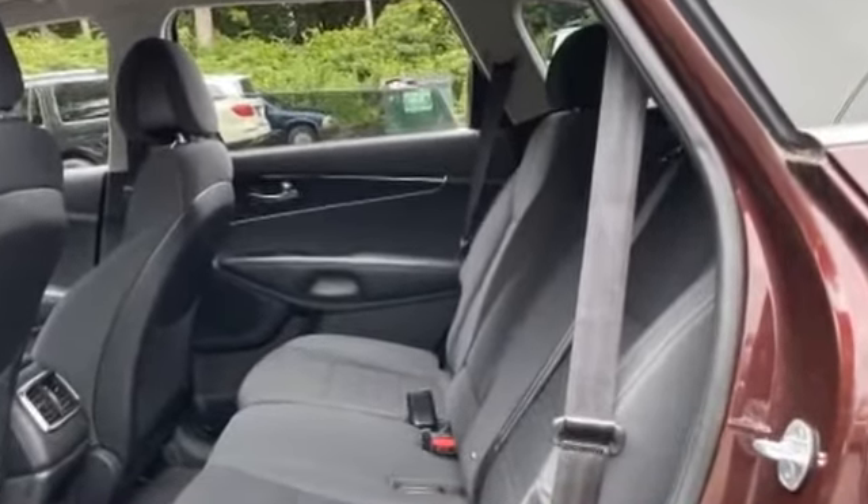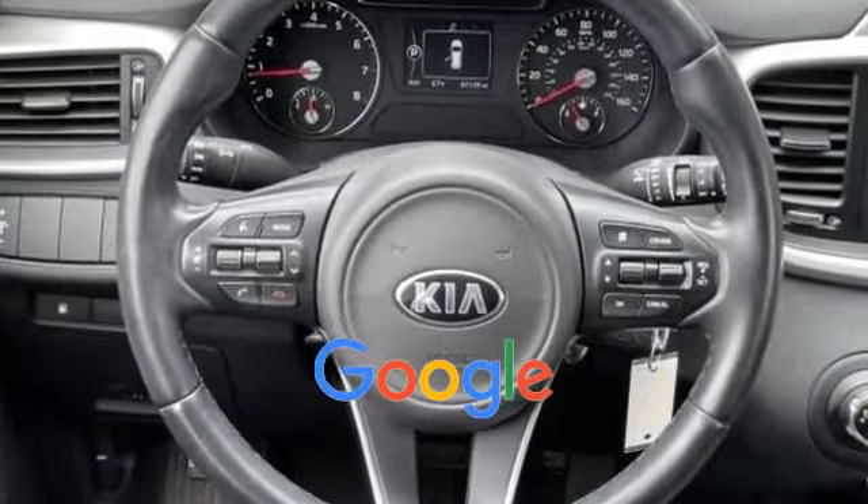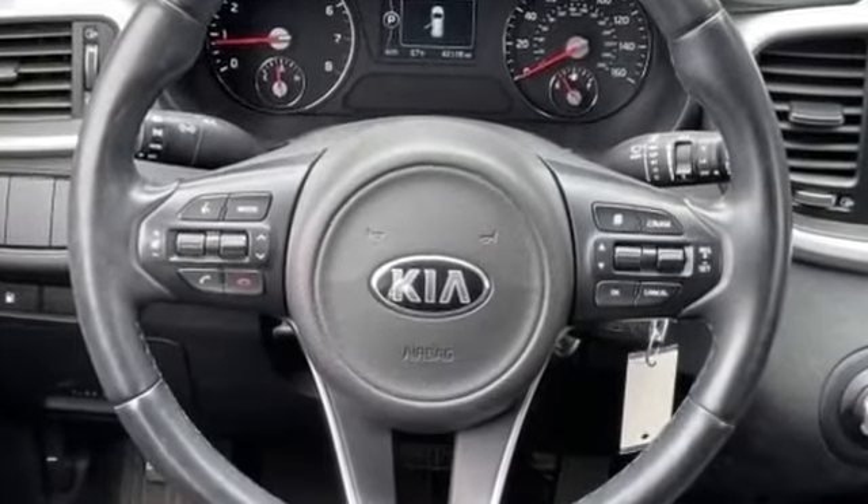Passenger side airbag sensor. This is a top-rated dealer — find your dream car and drive it home today.